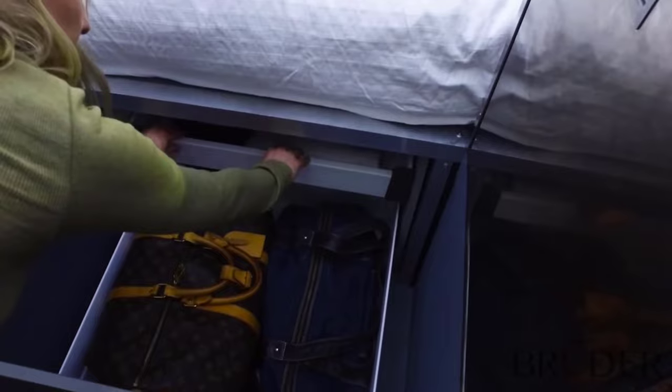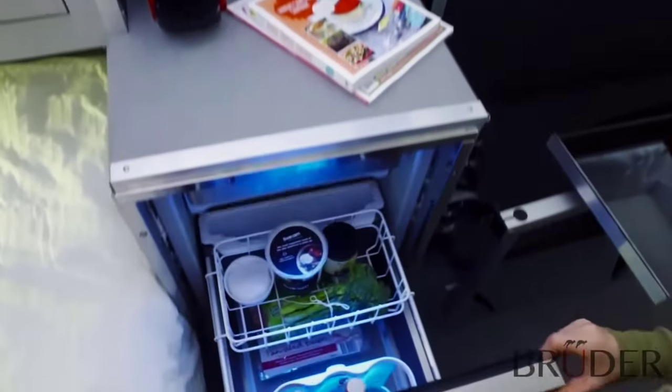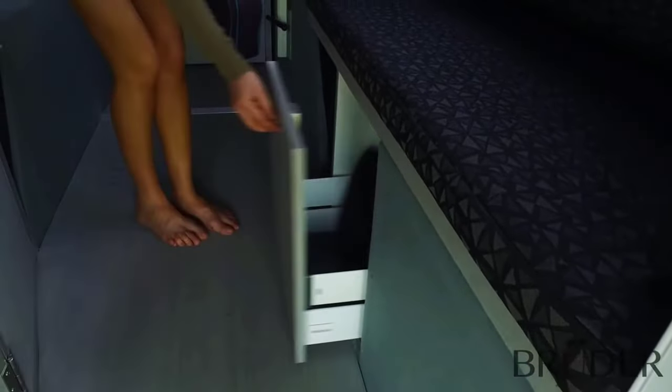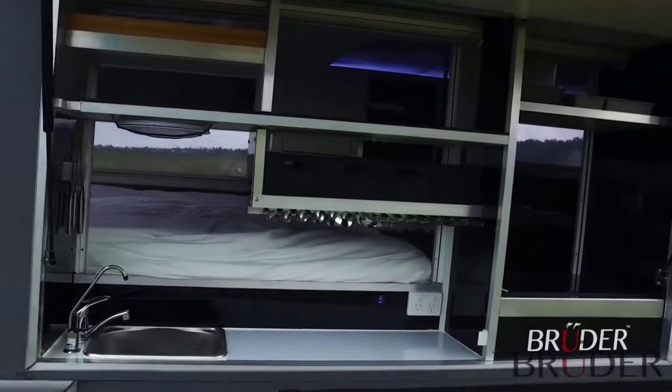Revolutionizing off-road travel with the Bruder EXP-6. The Bruder EXP-6 is an alternative to living in nature, suitable for people who, even at a distance from civilization, don't want to give up its advantages and conveniences. It is a residential trailer that can be driven even in the most impossible places.